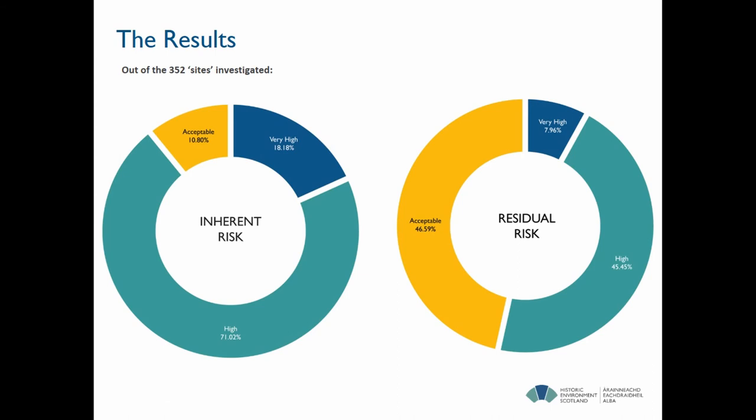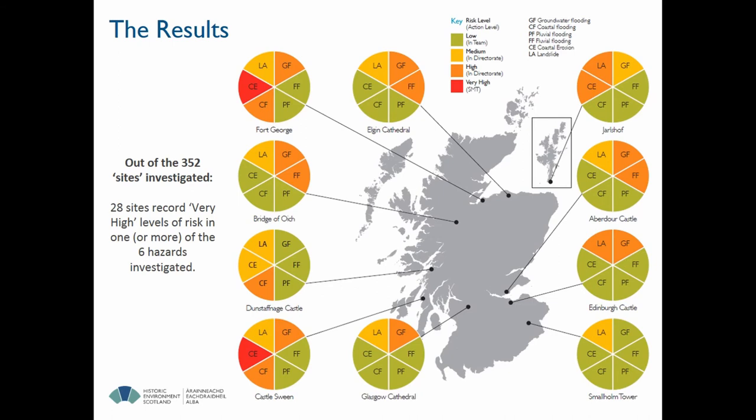We found, based on those variables, that the majority of our sites had a significant, high, or very high risk, and that even once we took into account mitigating factors, we were left with the majority of our sites being at risk of one or more of those variables at an unacceptable level. This sample of sites we've looked at shows that a lot of them have quite a significant level of risk for one or more of the hazards in question.